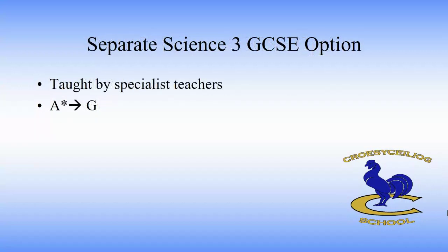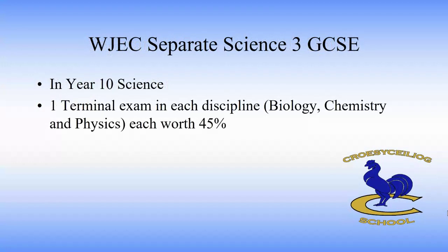Separate science is again taught by specialist teachers and again the students will be studying biology, chemistry and physics. This time students will get three GCSEs and they're graded from A star to G. In year 10 they'll get one terminal exam in biology, chemistry and physics, each one worth 45%, and again this is tiered — higher tier and foundation.